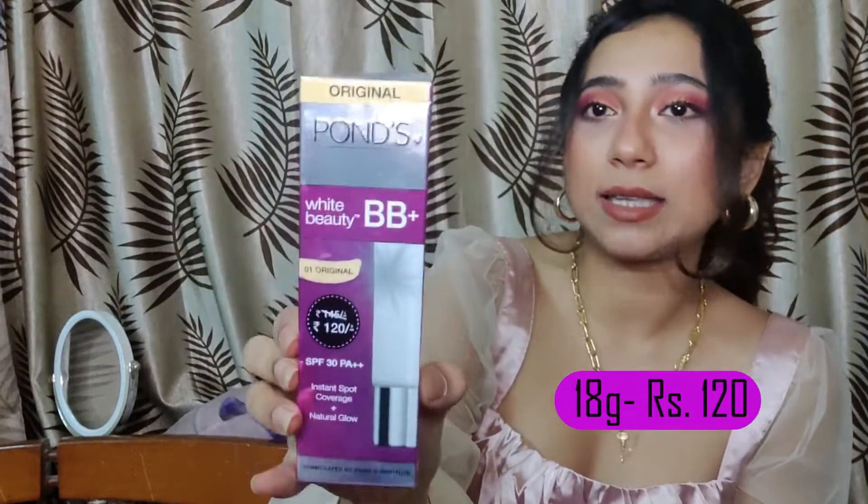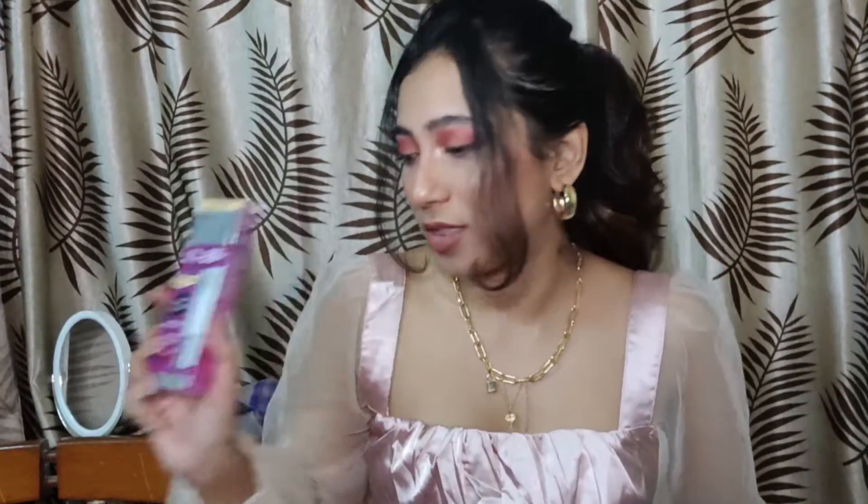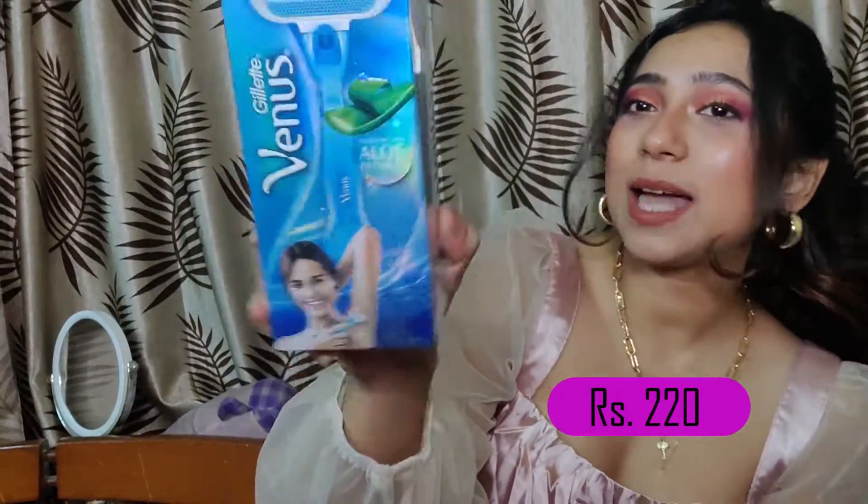The next product I got is the Pond's BB cream. I've used it before and ran out, so I thought I'd get it again. BB creams are my go-to for everyday makeup — I don't use foundation or concealer every day, and BB cream is my all-in-one savior for everyday makeup. That's why I got this one.